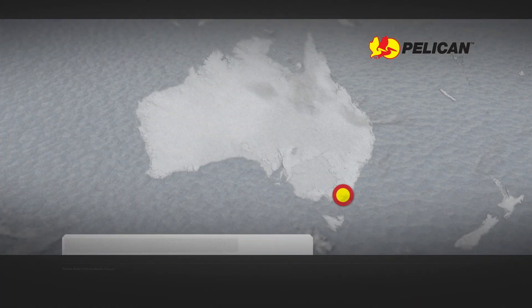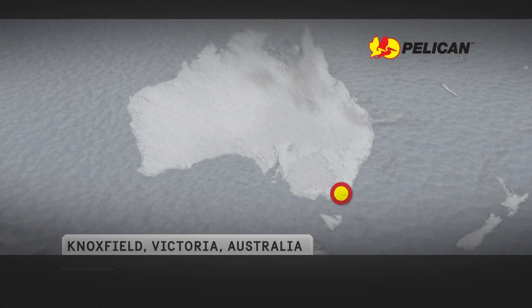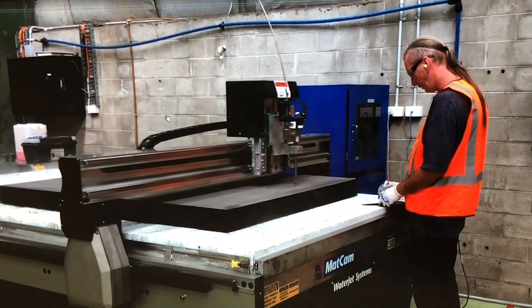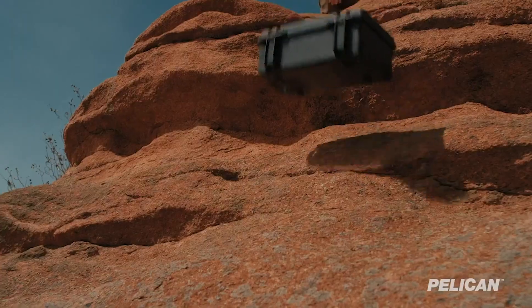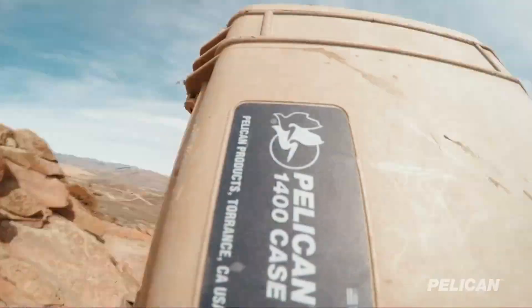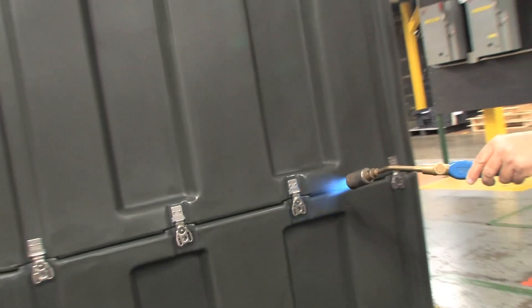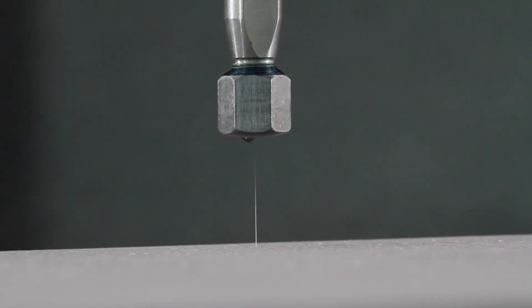Pelican's Australian facility produces over 500 standard off-the-shelf case sizes plus an infinite number of bespoke sizes. The production process is focused on reducing shock and vibrations inside the cases to provide maximum protection to the payloads. The plant features cutting-edge roto mold technology and CNC water jet cutting machinery.